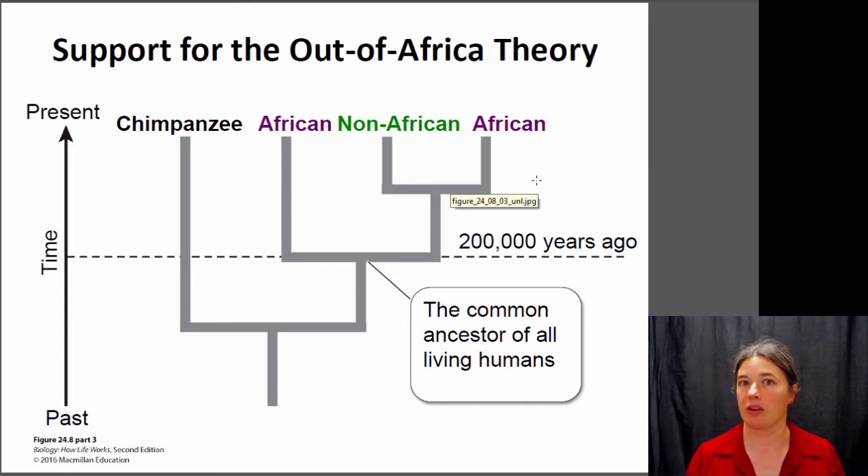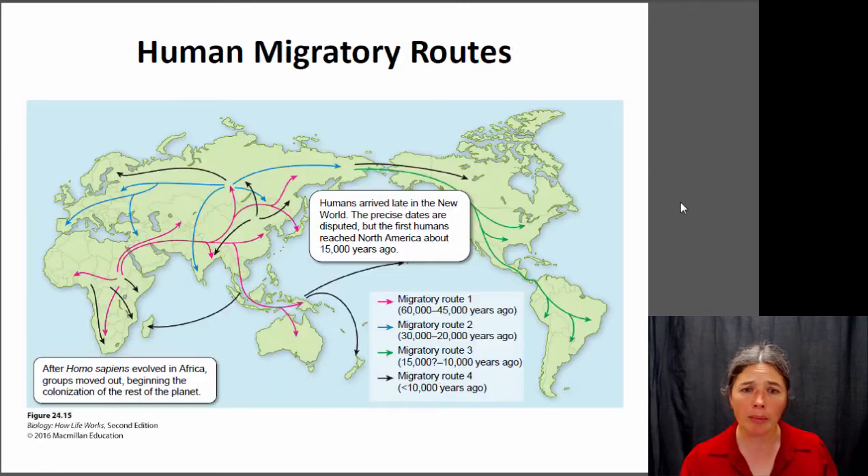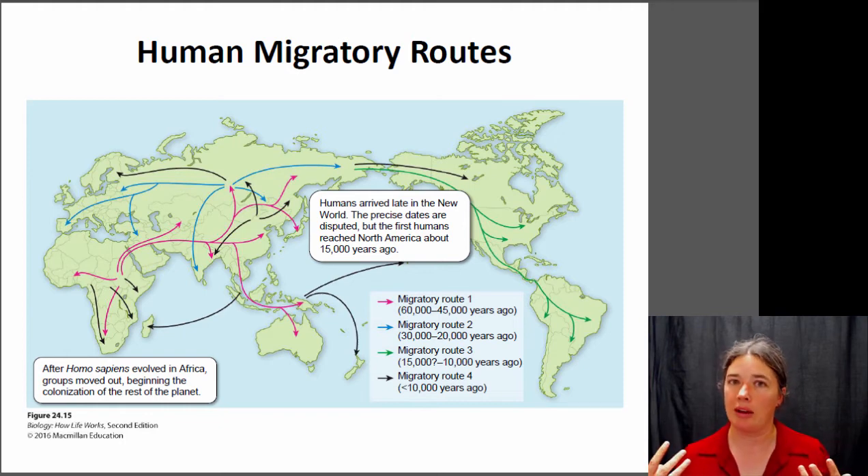We had a dispersal event out of Africa to the rest of the world. Humans originally arose in Africa probably about two hundred thousand years ago, and for the first hundred thousand to two hundred and fifty thousand years of human existence they were only found in Africa. Then around sixty to forty-five thousand years ago we started to move out. We know this based on fossils and remnants of human evidence — cultural sites, burial sites, cave art — from early human populations as they dispersed.